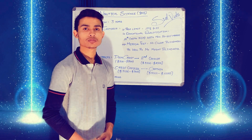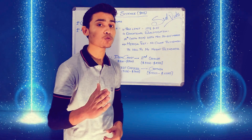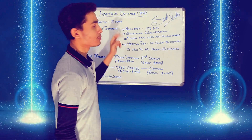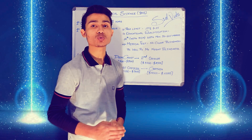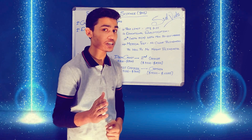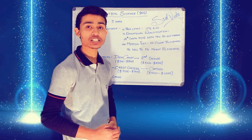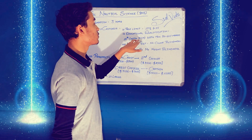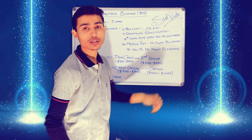Let us see what are the eligibility criteria — the conditions you have to fulfill to do this course. First is age: the applicant should have an age within 17.5 to 25 years at the time of application. Moving to educational qualification, candidates must have completed 12th with Physics, Chemistry, and Math with a minimum of 50 to 60% marks.